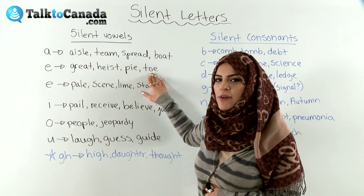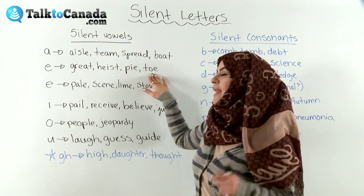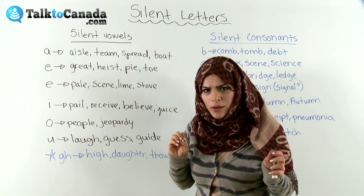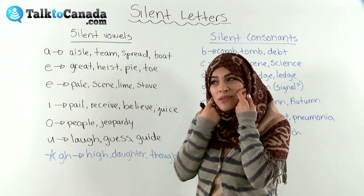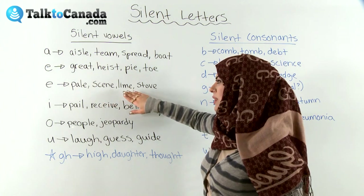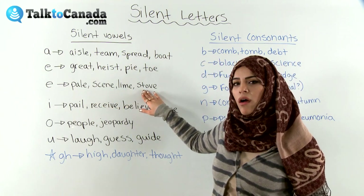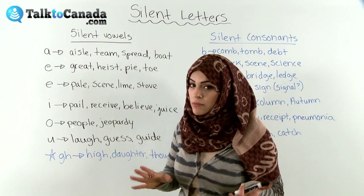Toe — a body part on your foot, and you can wiggle your toe. Again, we don't hear the E sound. We'll go on to another set of E words that have a silent E, but this time the E is at the end of a word. In most cases in English, we usually never pronounce the E at the end of a word. So for example: pale, seen, lime, stove. We don't really pronounce the E when it's at the end of a word in most cases — sometimes we do, so be careful.